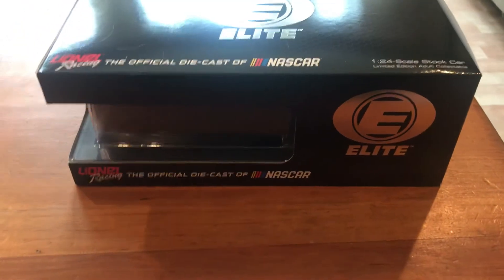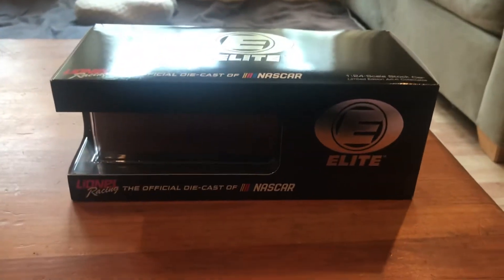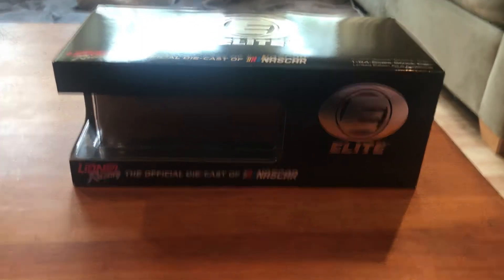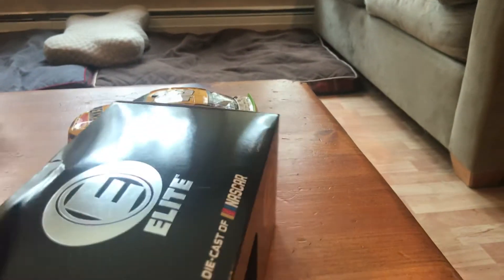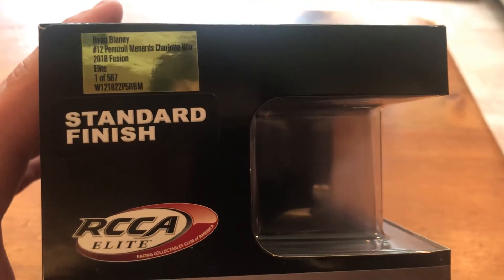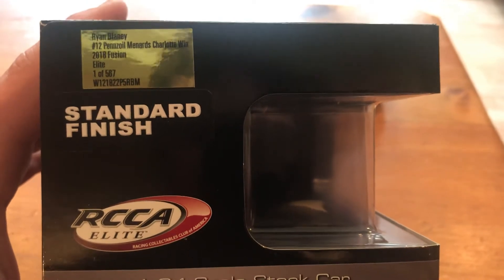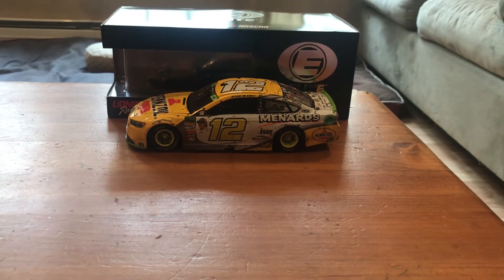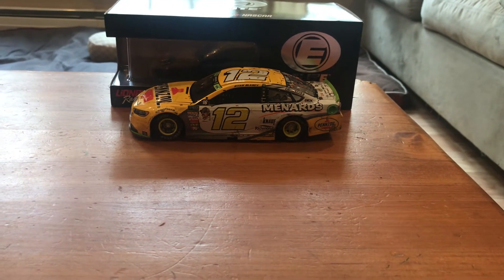Blaney was probably an underdog going into the race, but then again as the inaugural race, everybody was an underdog. There's the elite box — nothing special about it. Right here you got Ryan Blaney, Pennzoil Menards Charlotte Win, 2018 Fusion Elite, and this is number 285 out of 587.